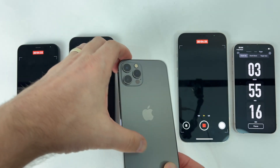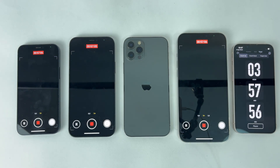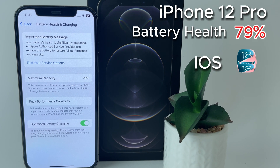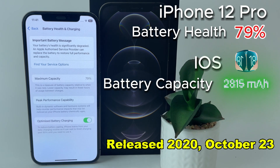Before we draw conclusions whether or not this is a phone that deserves consideration in 2024, I will make a short presentation. With a fairly low battery health, this iPhone 12 Pro lasted 3 hours and 54 minutes — so if you are thinking of purchasing this model, you should consider replacing the battery.